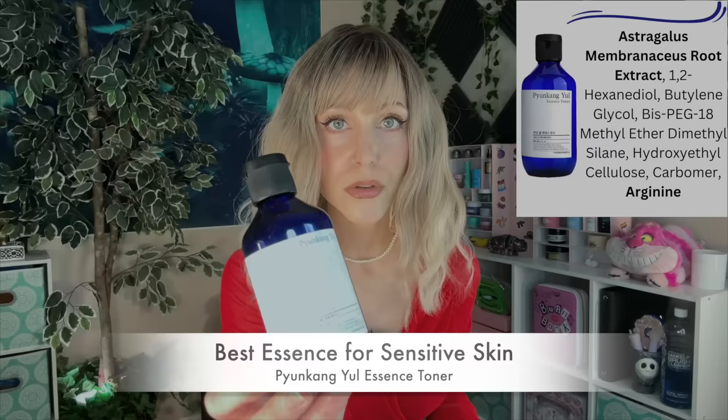If this conversation isn't making sense so far in terms of figuring out whether you need this step, bear with me because we're going to talk a lot about that through the whole video. Let's get into it. I want to start with my pick for sensitive skin, and this is a throwback — it is none other than the Pyunkang Yul Essence Toner.